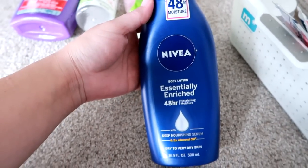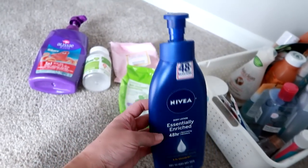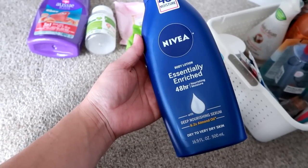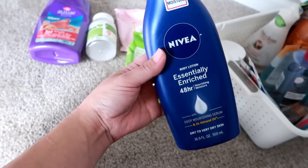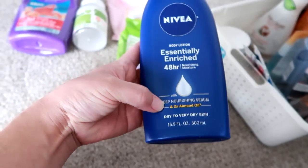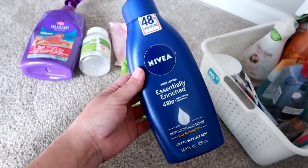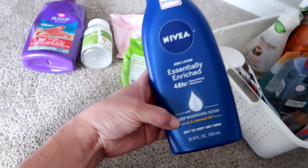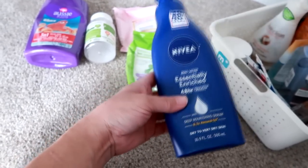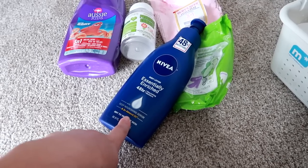I went through a bottle of the Nivea 48 Hour Moisture, enriched with almond oil. My friend Gigi got me onto this a few years ago and I really do love it. I like to switch up my body lotions constantly but this is one I always come back to. It is a great lotion, very moisturizing. Because it has almond oil, it has a different texture and doesn't soak in the way a normal lotion would — just give it more time because eventually you get used to it and it's very hydrating.